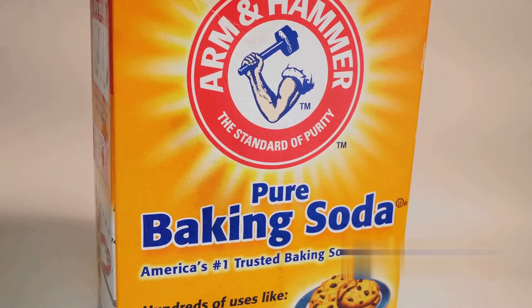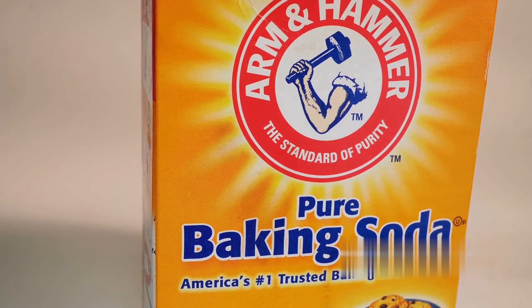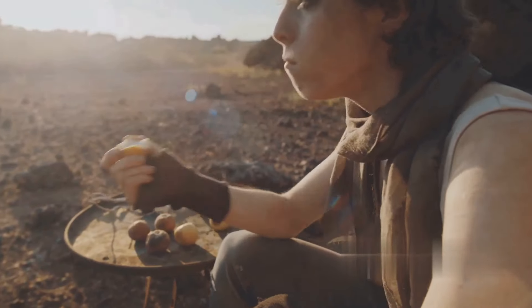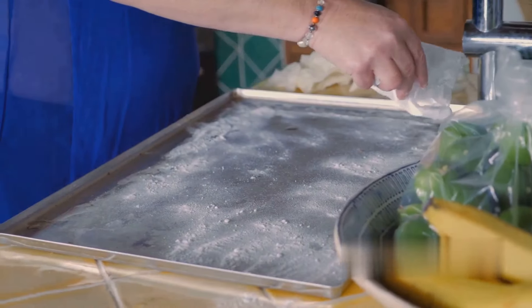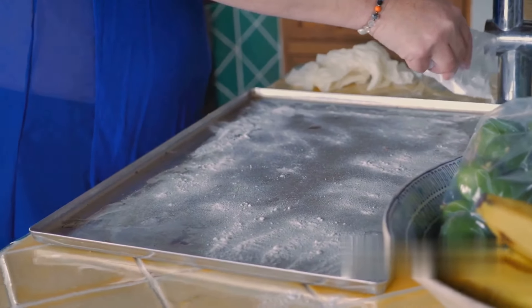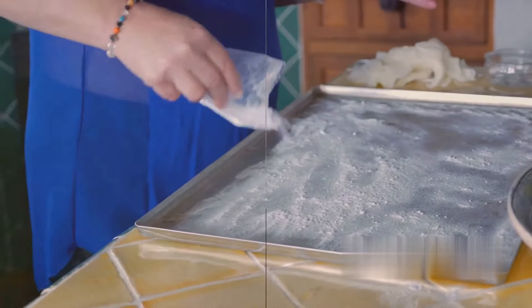Did you know that baking soda can be used in survival situations? Baking soda, or sodium bicarbonate, is a jack-of-all-trades in the household realm, with a surprising number of survival uses up its sleeve. While these uses can be handy, they're suggestions for your information — in real-life scenarios, your judgment and caution are essential. Let's dive into the world of baking soda and explore 20 potential survival uses for this humble pantry staple.